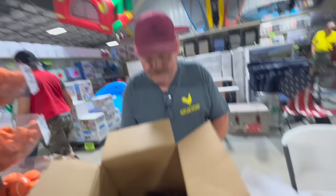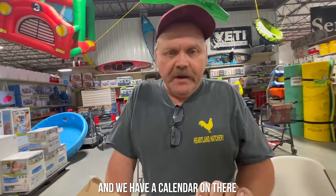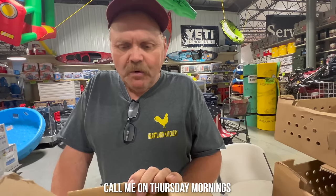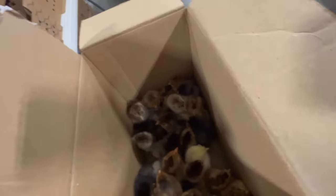So Alan, we've got a bunch of chicks here. Where do people find out more about you and your hatchery? Go to my website, heartlandhatchery.net. Click on the Facebook symbol — we have a calendar on there. Call me on Thursday mornings to take orders. Thank you, man. Good seeing you again. Good to see you too. Take care.